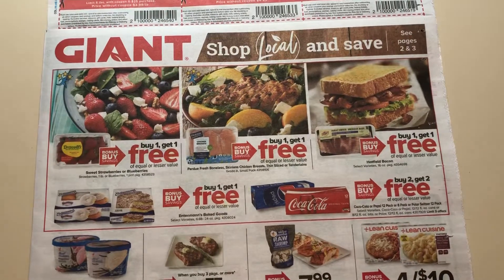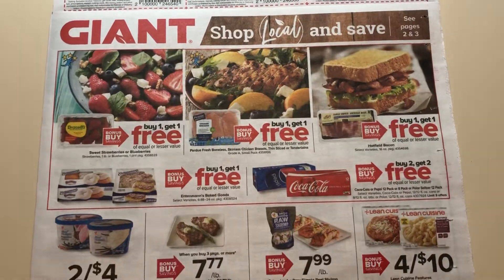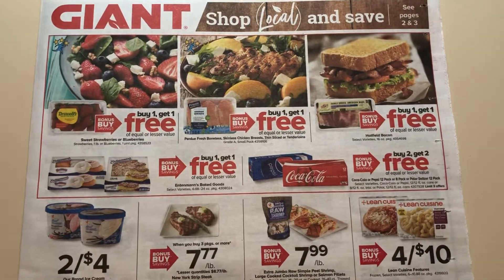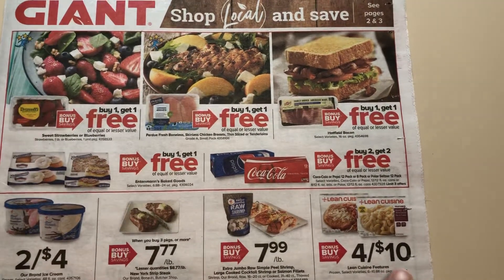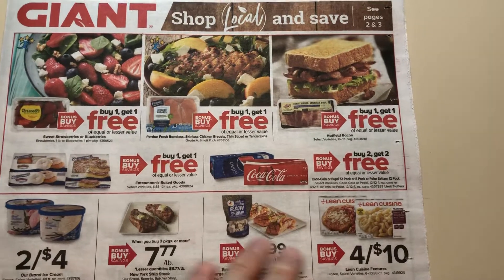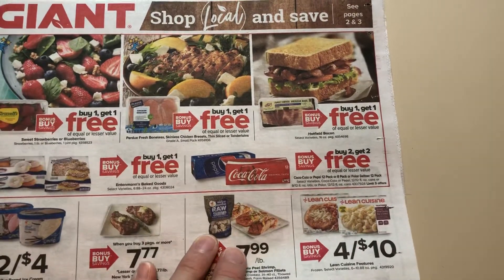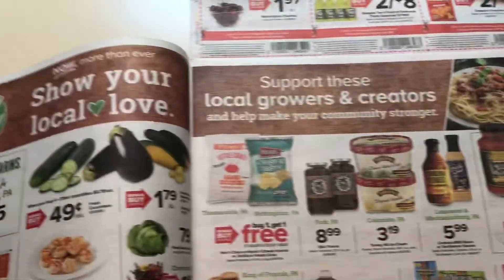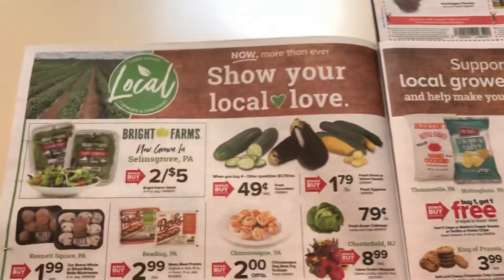So we have some buy one, get one free right here on the front page. $7.77 — we've got to buy three packages of the New York Strip. Four for ten, and I believe there's a dollar off of four on Ibotta. If that's a product you buy — that's not something that I buy, so unless we would get coupons, I wouldn't really get that.